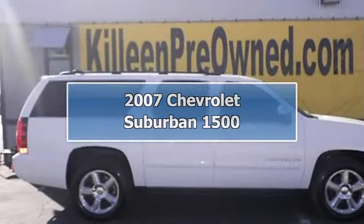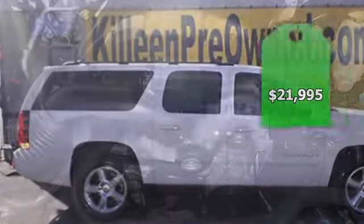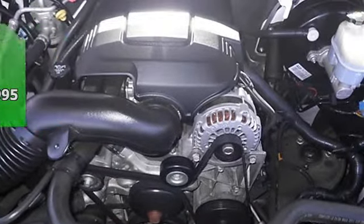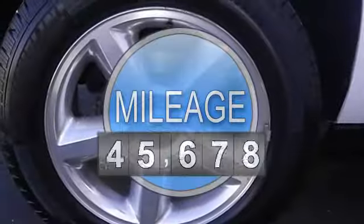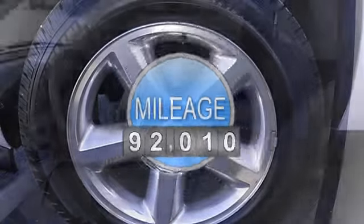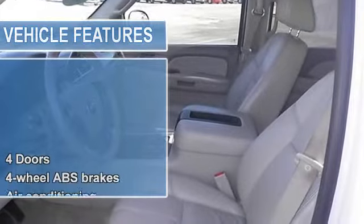New arrival — this is the vehicle for you if you're looking to get great gas mileage on your way to work. Right car, right price. CarFax one owner and buyback guarantee. There is no better time than now to buy this do-it-all vehicle, ready to do it all for you.